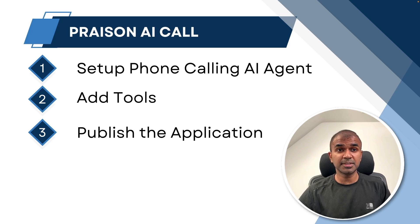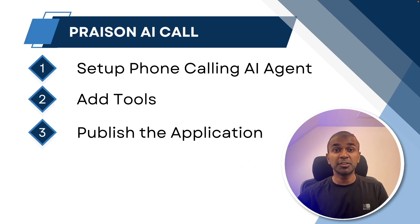There are three important steps overall if you want to have an end-to-end, real-time AI customer service agent: setting up phone calling AI agents, then adding tools such as integrating your calendar, integrating your database and much more, then publishing the application. I've made it very simple by packaging it all together in an app called Prezen AI Call. We'll be publishing this application in ZCloud, so you are able to run this AI customer service agent 24/7.